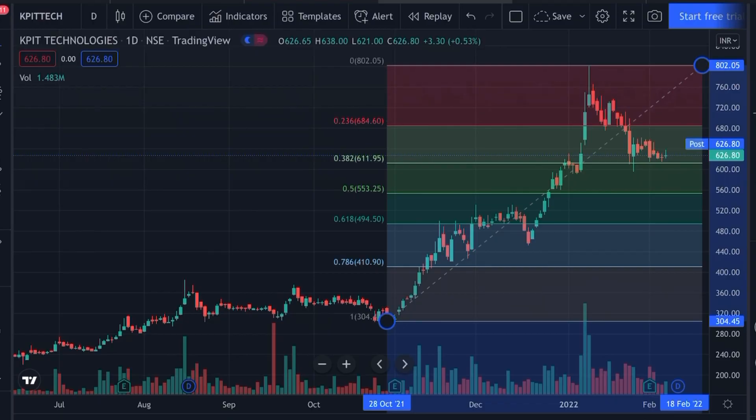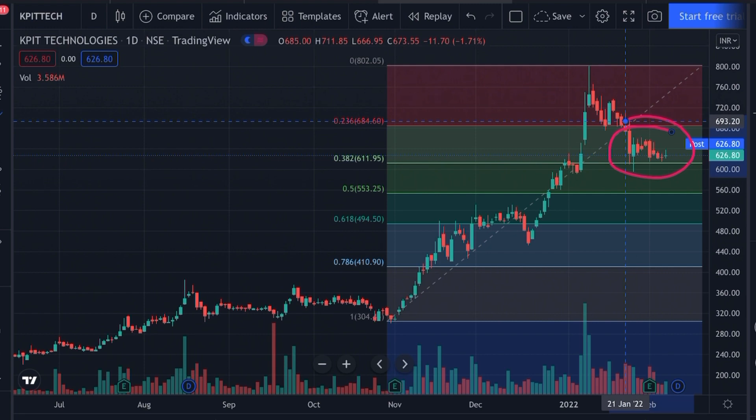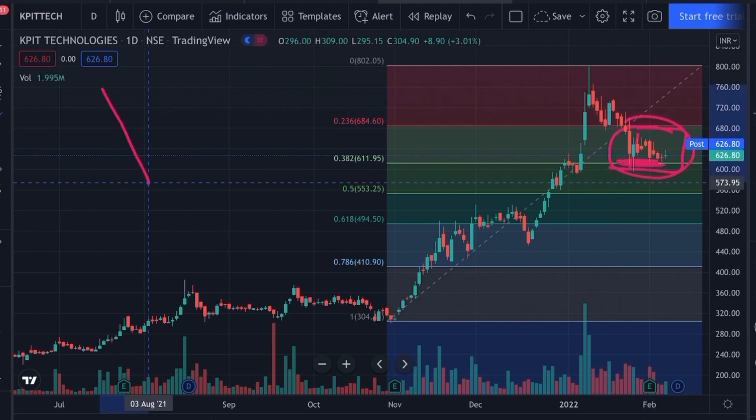The company we'll talk about is KPIT Technologies. From the technical point of view, the stock is currently trading in a sideways range-bound zone for quite some time, and today the stock is up by around 0.43 to 0.5 percent. The tool I've applied is the Fibonacci retracement tool — I'll put the link in the info button if you want to learn how to apply it. From the technical point of view, this stock has been trading range-bound in this same zone for quite some time.